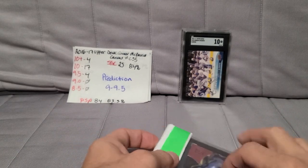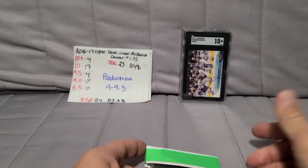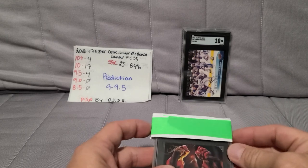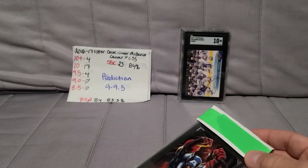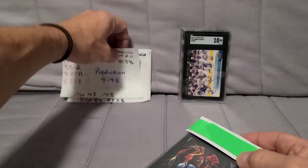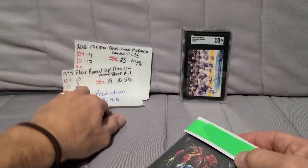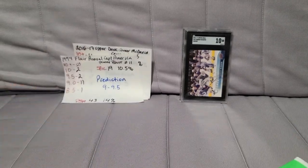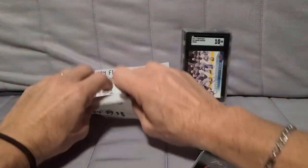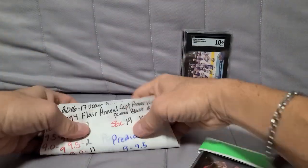I live in the Edmonton area so Connor McDavid stuff — I have a few of his rookies and things — I don't really have a whole lot of incentive to sell that stuff. It's Connor, I'll just keep it.